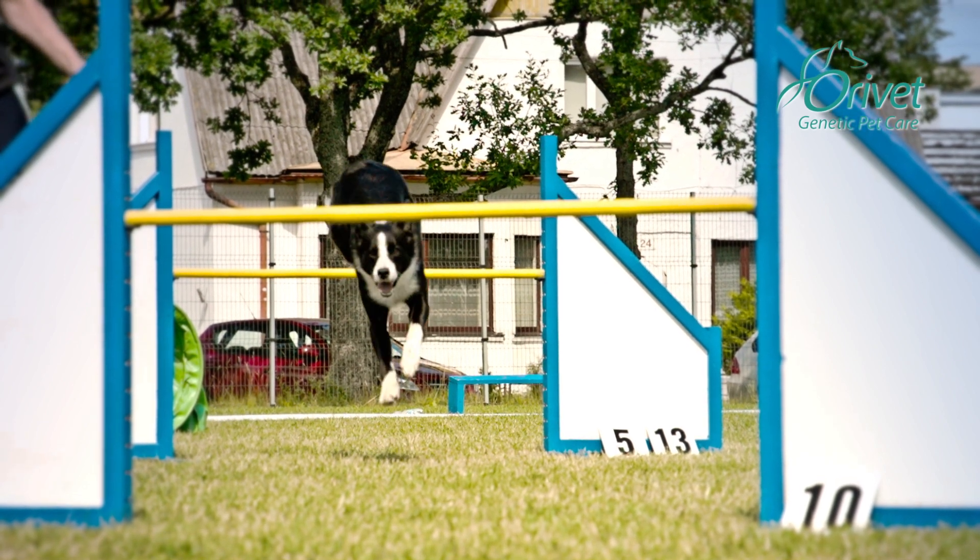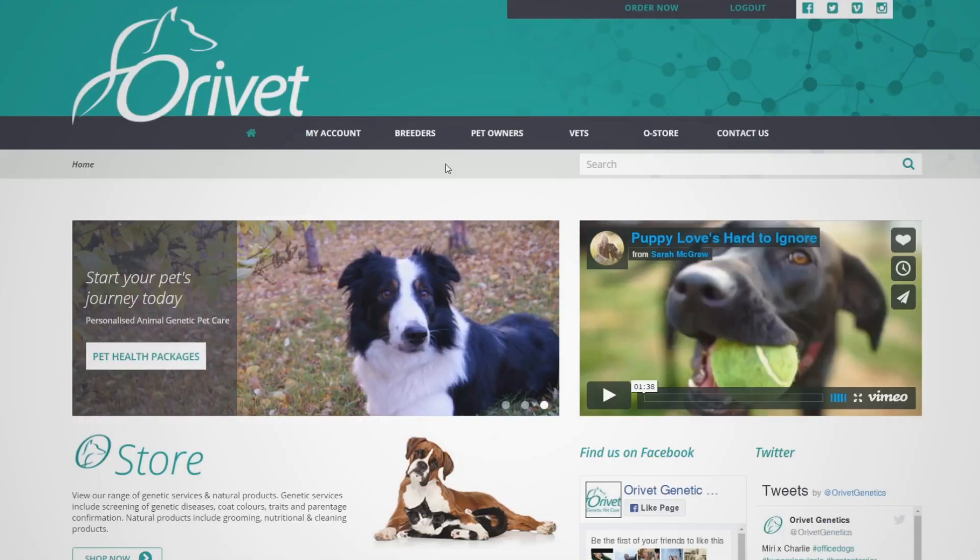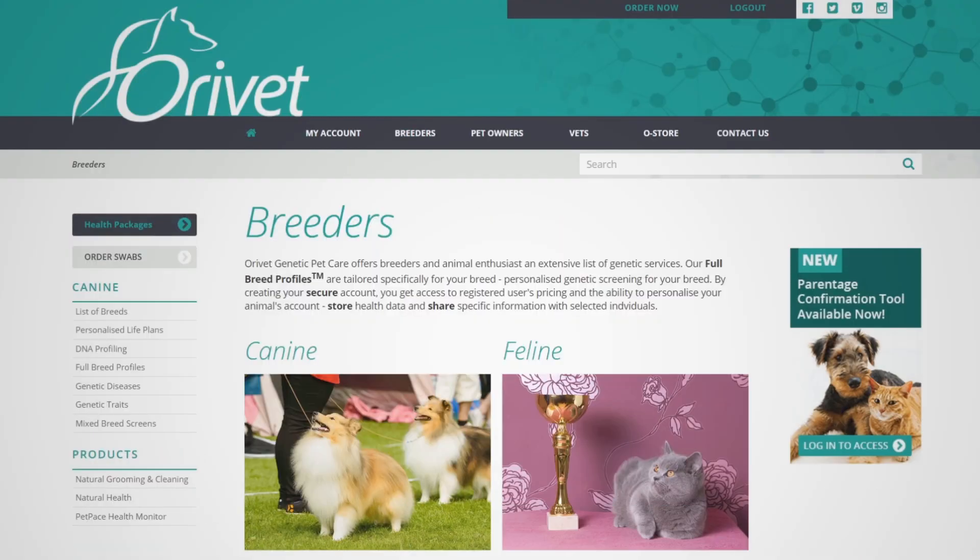Aurevets strives to partner with breeders to offer a wide range of genetic testing products. But we don't just offer genetic testing. Our online platform has been designed specifically with the breeder in mind. Aurevets interface is completely secure and offers features that make everyday tasks more efficient.